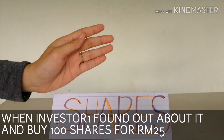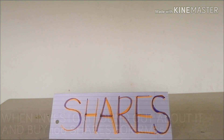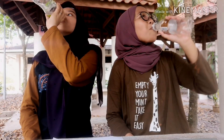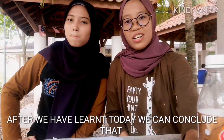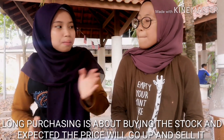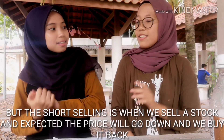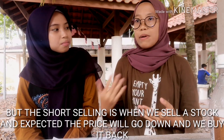When Investor 1 found out about it, he bought 100 shares for 25 ringgit. After that, Investor 1 gave the shares back to the broker and got 2,500 ringgit of profit. After we have learned today, we can conclude that long purchasing is about buying the stock and expecting the price will go up and selling it. But short selling is where we sell the stock and expect the price will go down, and we will buy it back.